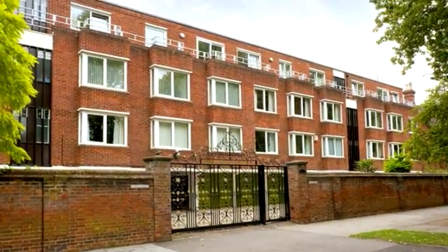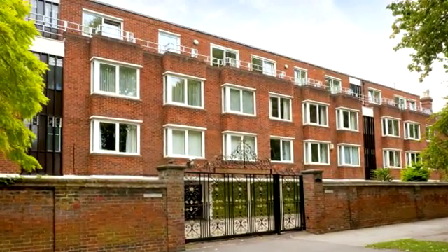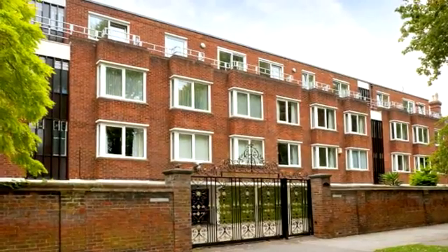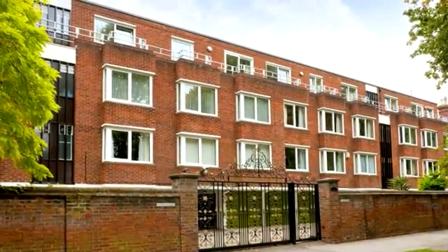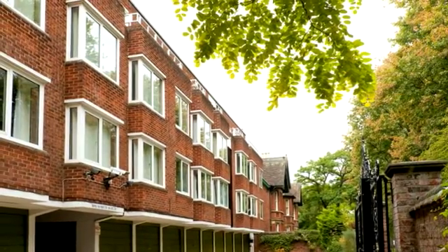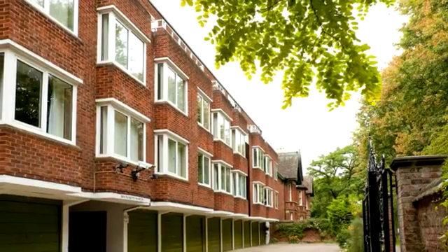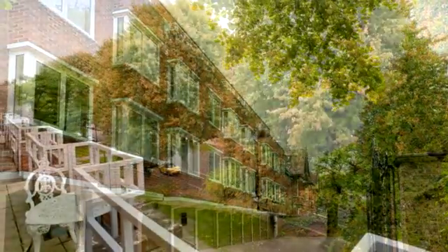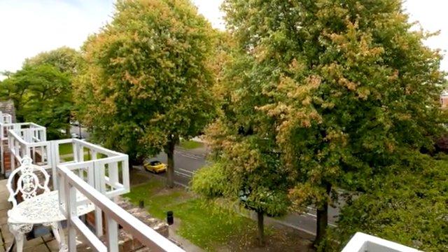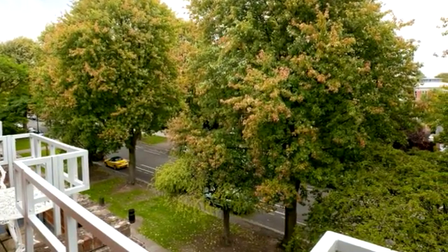This spacious and highly individual three bedroom penthouse apartment is located in De Parys Avenue, which is one of Bedford's most prestigious roads. One of just two apartments located on the top floor of this secure electric gated block, the property provides spacious versatile accommodation which can be accessed via lifts or stairs. The front of the apartment enjoys views from the railed balcony area.